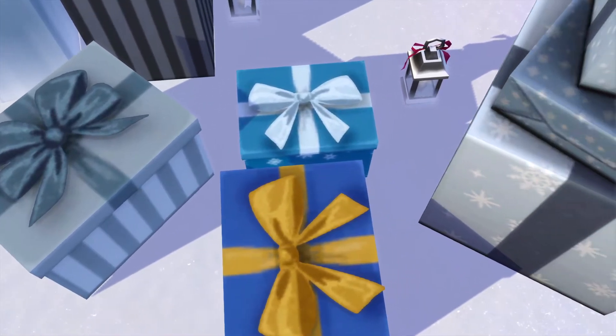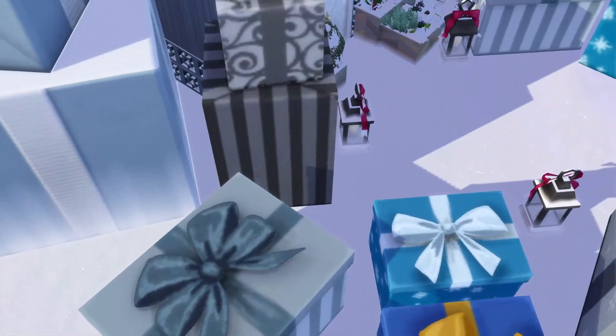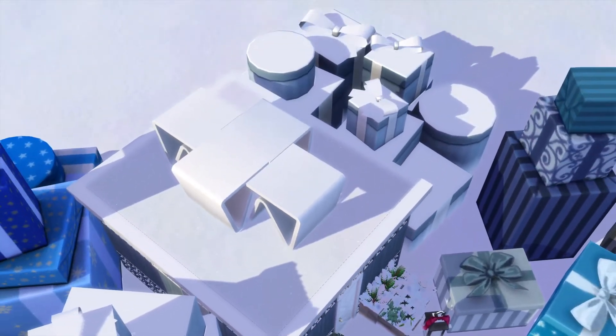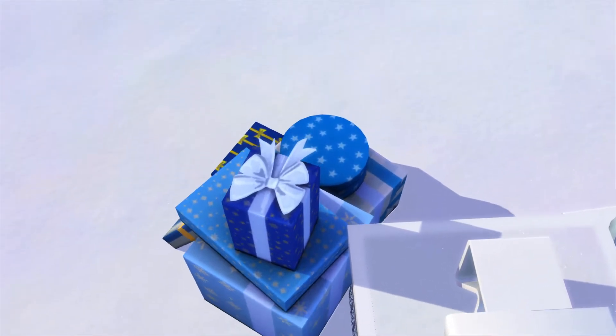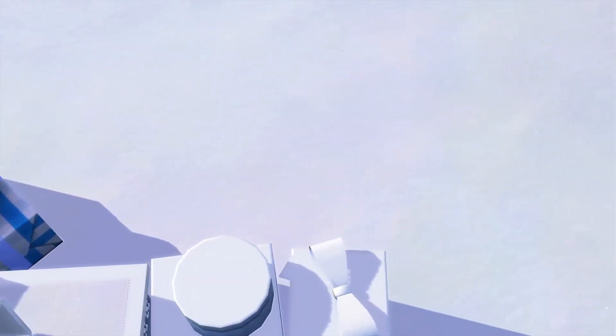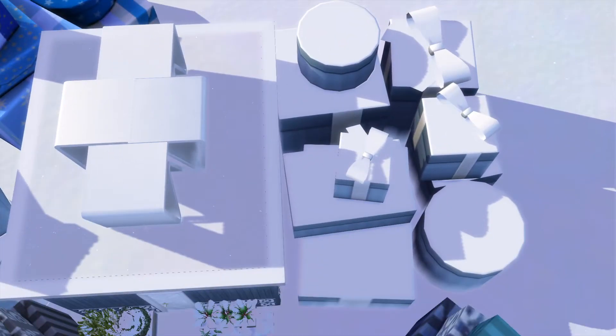These two blue ones will have to go over this way. This one's going to have to go over here. And this blue one over here is going to have to move out a little bit. This big stack right here — that's all basically one set of presents — that is going to move out just a smidge.